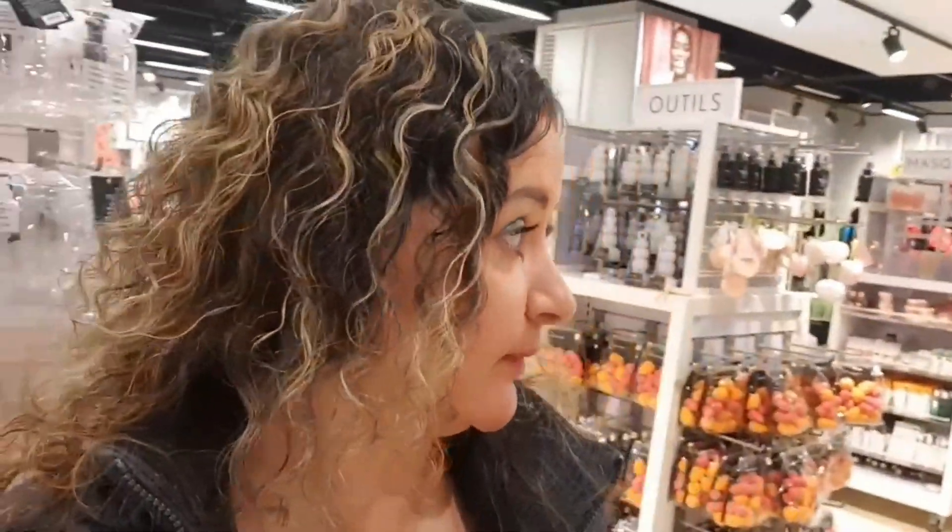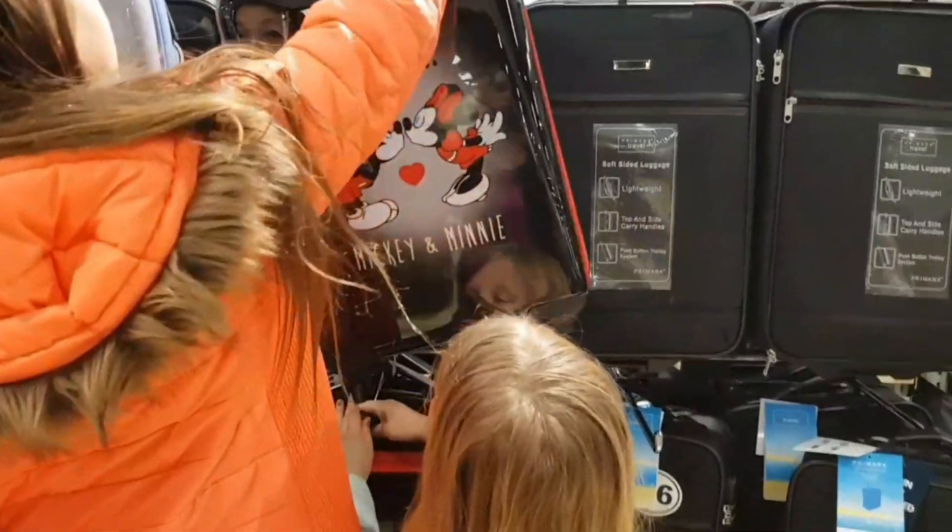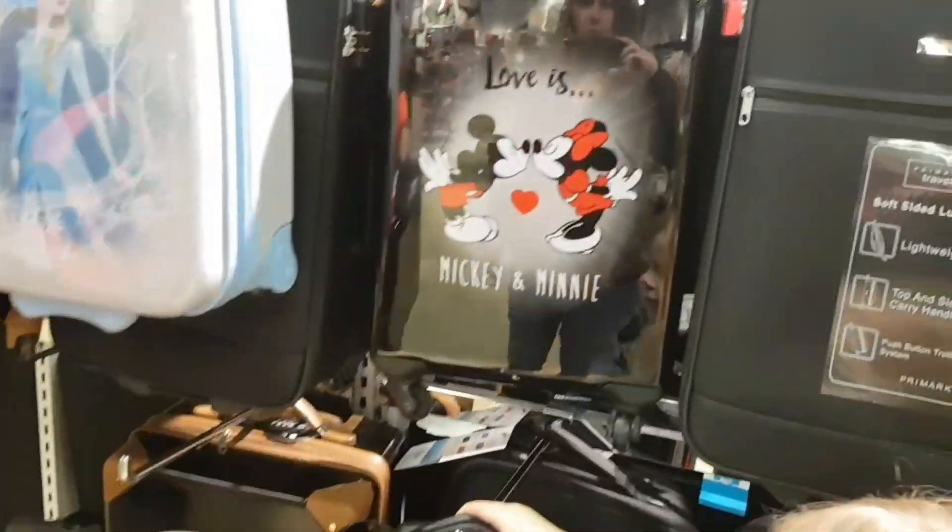I'm going to go find Michael now — he's upstairs looking at men's stuff but he's buying everything. Saffy, go and find dada. Disney suitcases, look — you've got a Mickey and Minnie one. How much are they?